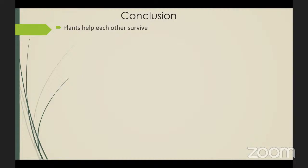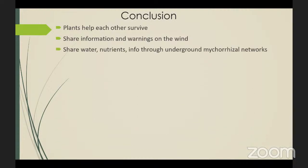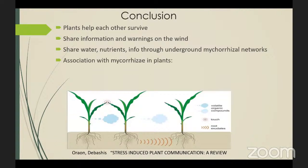Many trees together create an ecosystem that moderates extremes of hot and cold. They store a lot of water and generate humidity. They can share information and warnings on the wind with one another, and also share water, nutrients, and information through those underground mycorrhizal networks. Fungi help trees transmit information and also increase the root's surface area so that they can get more water and nutrients from the soil. The underground connections make the forest one connected unit.